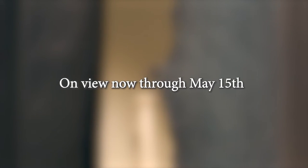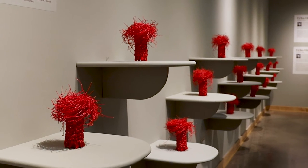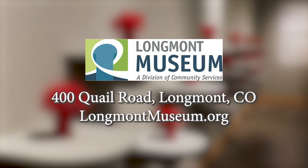Washi Transformed is on view now through May 15th at the Longmont Museum. We hope you'll join us. Learn more at longmontmuseum.org.